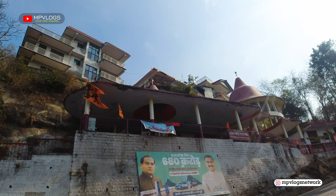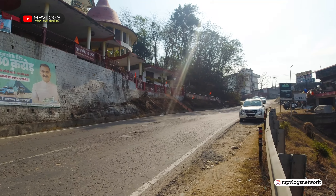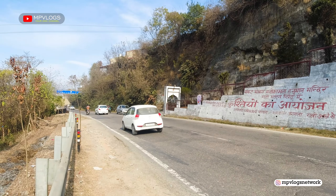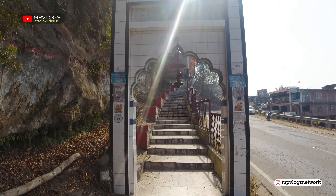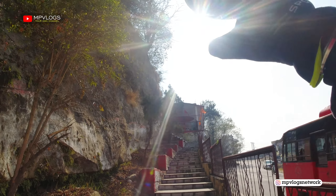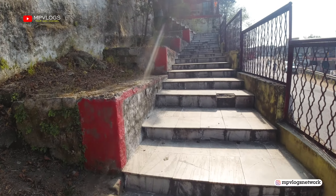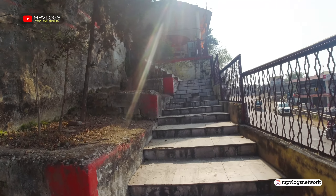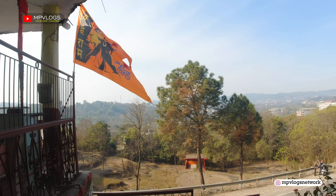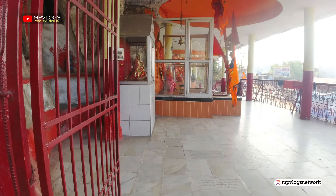This is the temple of Bajrangbali. There are two gates on the other side, but we will go to this gate. There are some walls. We are going to the temple of Bajrangbali. This is the gate, this is the entrance, and this is the view — it is the whole of Hamirpur. Hamirpur is 2 kilometers from here. So we will come inside.